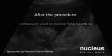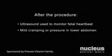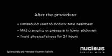Your doctor will continue to monitor the ultrasound to check that the fetal heartbeat is normal and the baby tolerated the procedure well. You may feel mild cramping or pressure in your lower abdomen. For about 24 hours after your procedure, you will be advised to avoid physical stress, such as vigorous exercise, lifting, prolonged standing, and sexual activity.